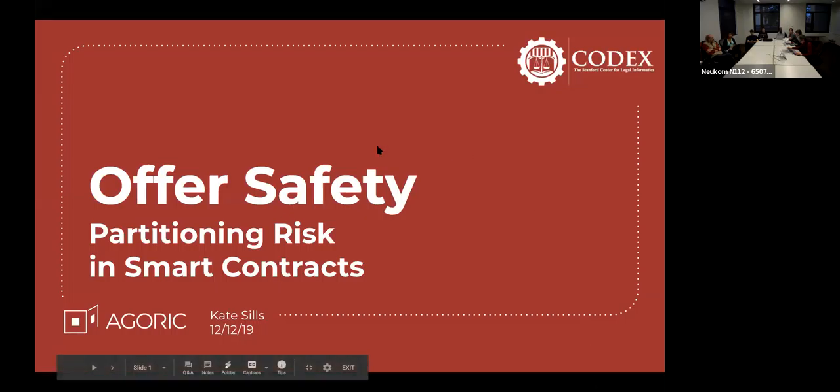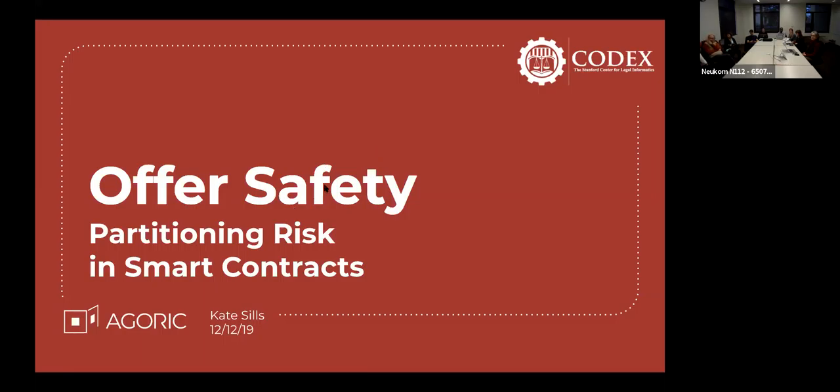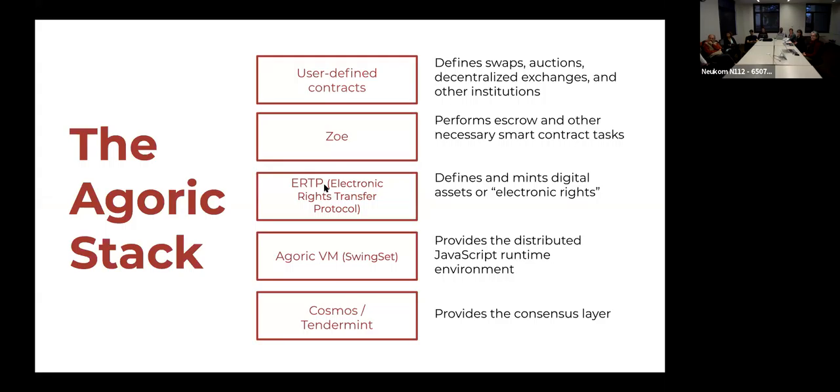Last but not least, we have Kate Sills, a software engineer from Agoric. Ms. Sills will discuss the Electronic Rights Transfer Protocol, a framework that allows for the creation of composable electronic rights. ERTP enables generically parameterizable smart contracts to manipulate a broad spectrum of electronic rights, both fungible and non-fungible, exclusive, shared, and others. Thank you for the intro. I'm actually going to be talking about something that builds on top of ERTP. At the time we signed up for this slot we weren't able to publicly talk about it, so I'm really excited to share it now. What I'm talking about is adding a layer of safety to smart contracts that we haven't seen before — we call that offer safety.